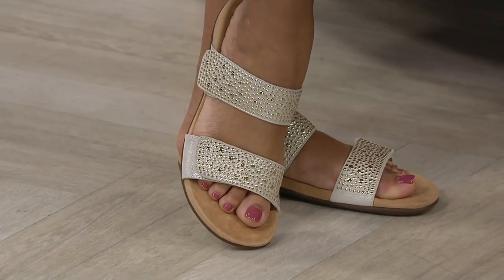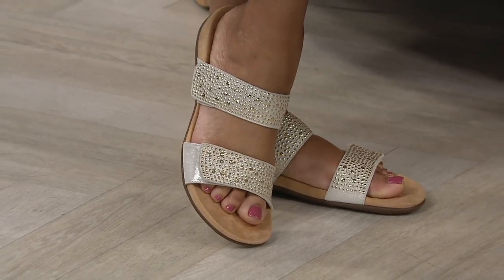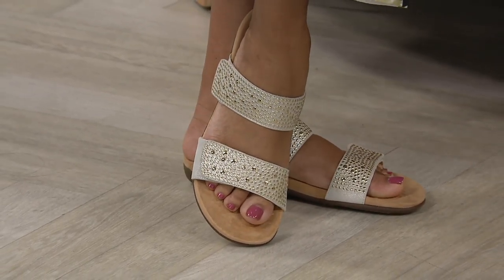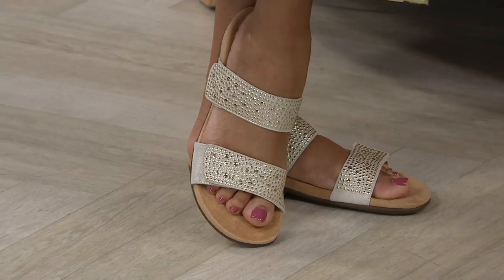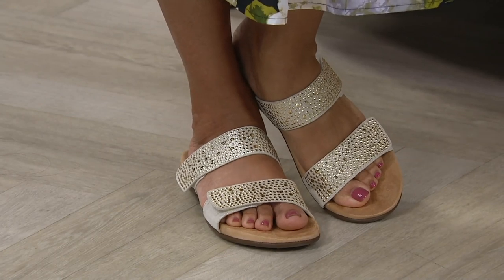The gold could even work under a wedding dress. I met a girl who wore slide sandals to her beach wedding because she wanted to dance on the beach. Let's go through the colors again — we have time.